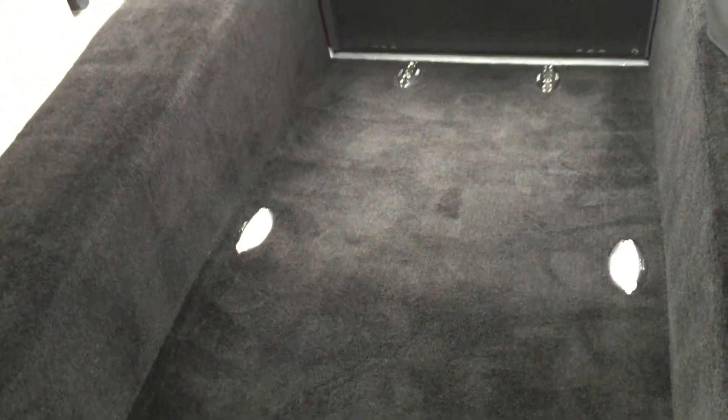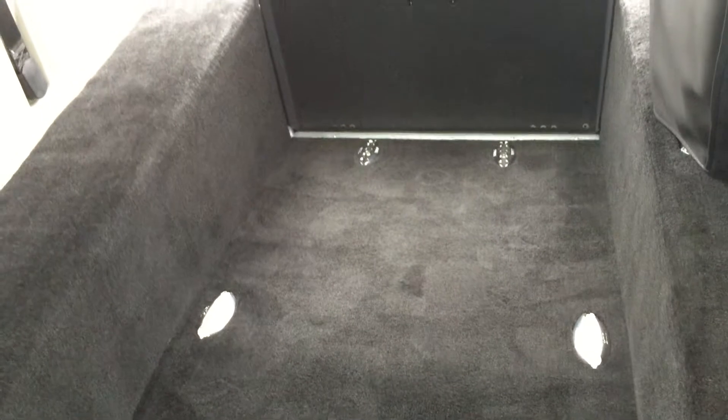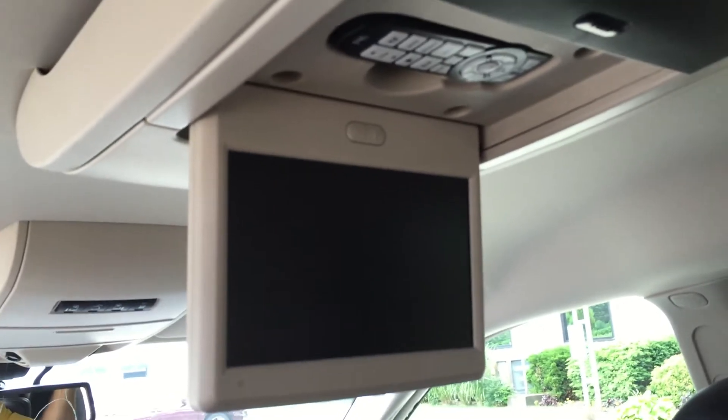This one has the original flooring. You can get the upgraded commercial grade flooring for 400 bucks more, which I highly recommend because this carpet gets torn up with time with the dirt and mud and snow. This has one DVD and it's got wireless headphones, DVD system.